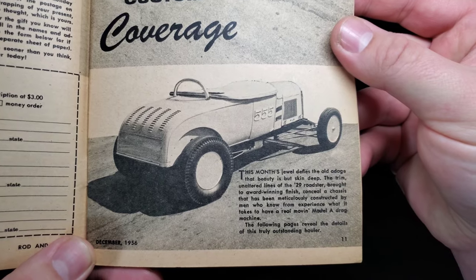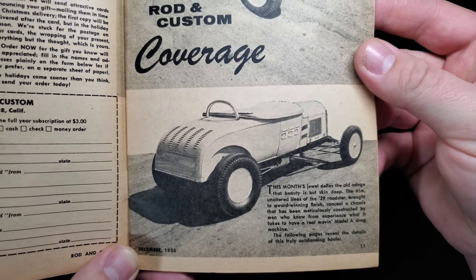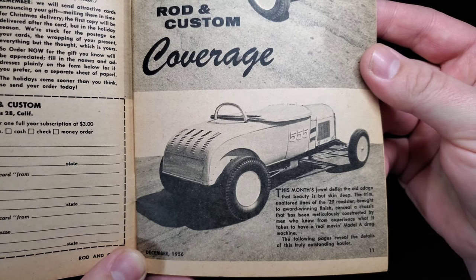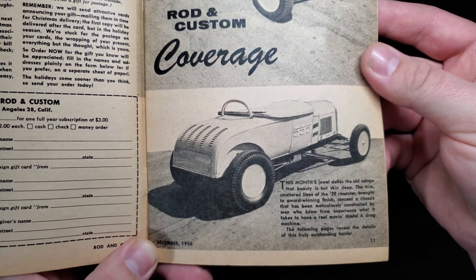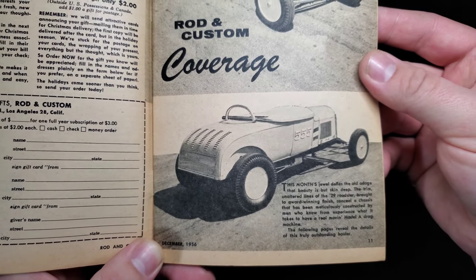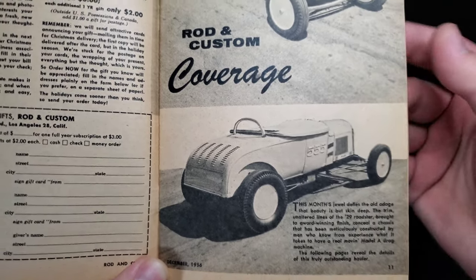This month's jewel defies the old adage that beauty is but skin deep. The trim, unaltered lines of the '29 roadster brought to award-winning finish conceal a chassis that has been meticulously constructed by men who know what it takes to have a real drag machine. The following pages reveal the details of this truly outstanding hauler.